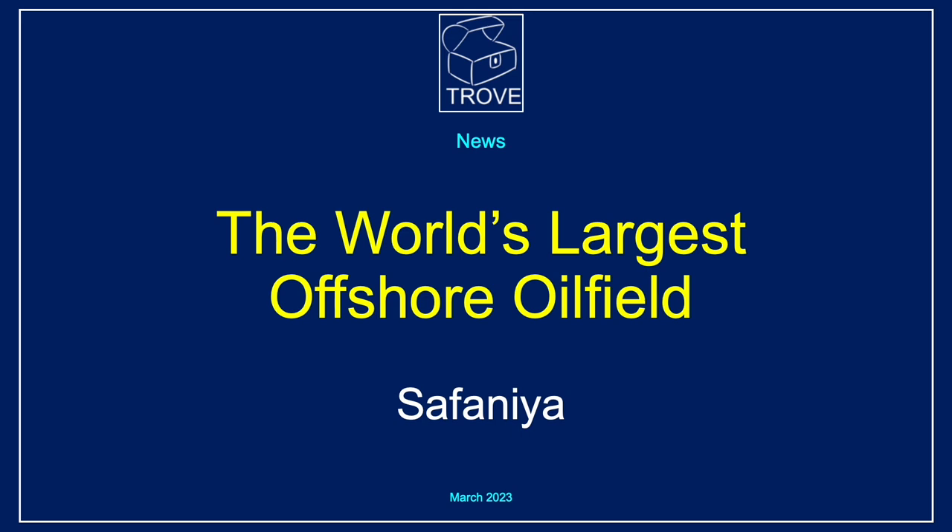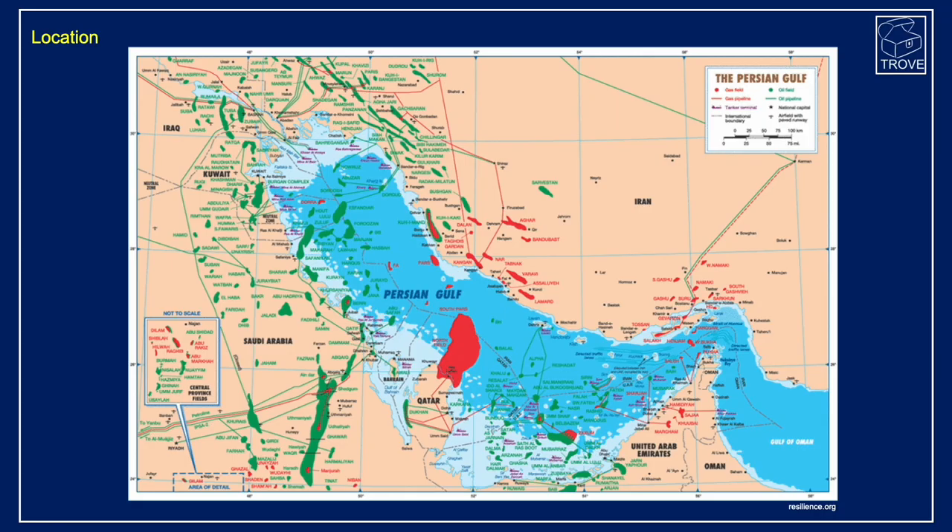Today we're going to have a look at the world's largest offshore oil field, that is Safaniya. The oil field is located in the Persian Gulf or the Arabian Gulf, offshore Saudi Arabia. They do say that some of the oil field actually underlies the beach just on the coastline, but the field is predominantly offshore.